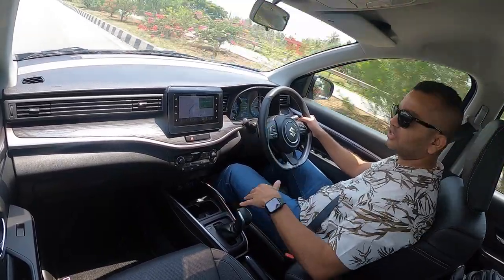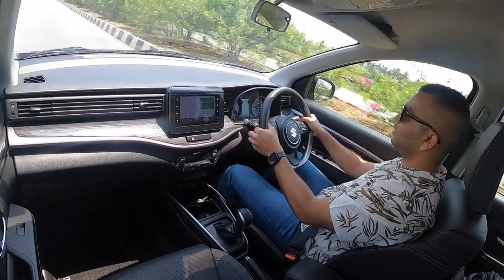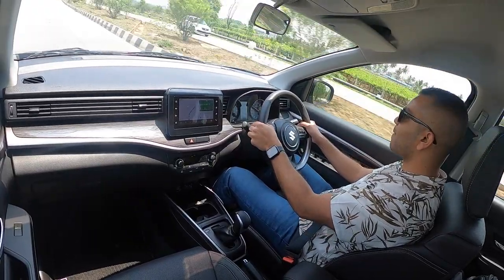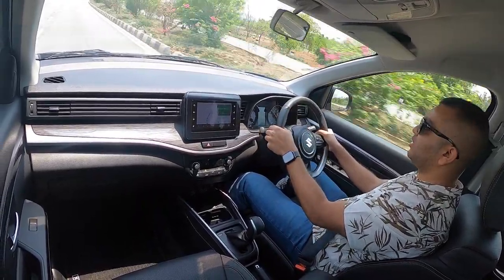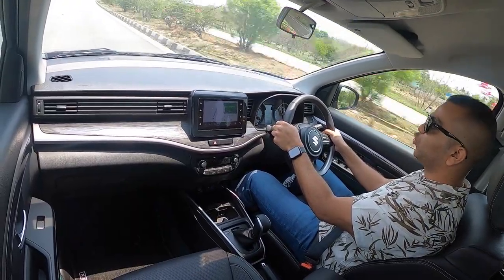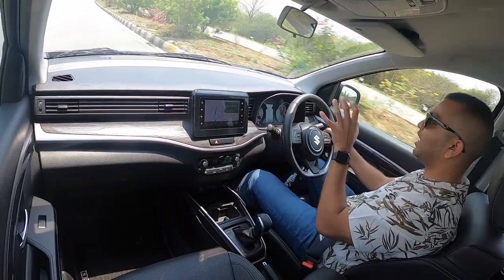If you want to take manual controls, you can consider sport mode as well. You can easily drop gears and listen to the engine. If you reach closer to the redline and hit the rev limiter, the engine is not going to upshift — the gearbox will hold on to that particular gear.